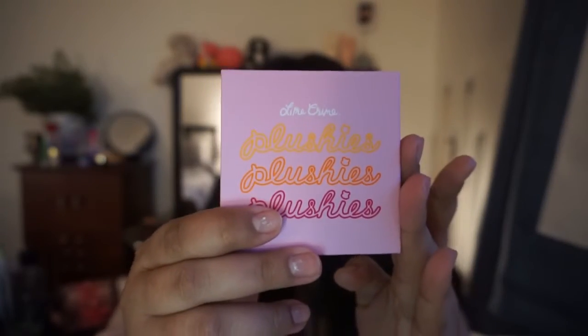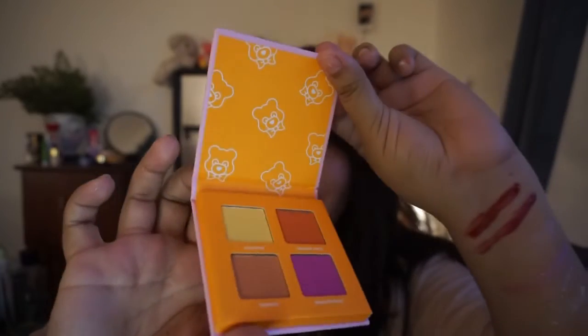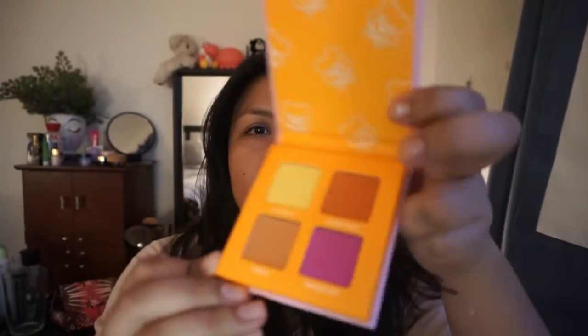This is the Plushies Sheer Press Pigment quad in Fresh Squeezed. It's so cute — I like the quad, it's so small. It doesn't smell like anything. I wanted this to go with the fourth thing that I purchased, and you guys will see. The colors are jackfruit, orange juice, mango, and dragon fruit. I'm just going to put them on my hand since I don't have anything on — we'll see how they perform.